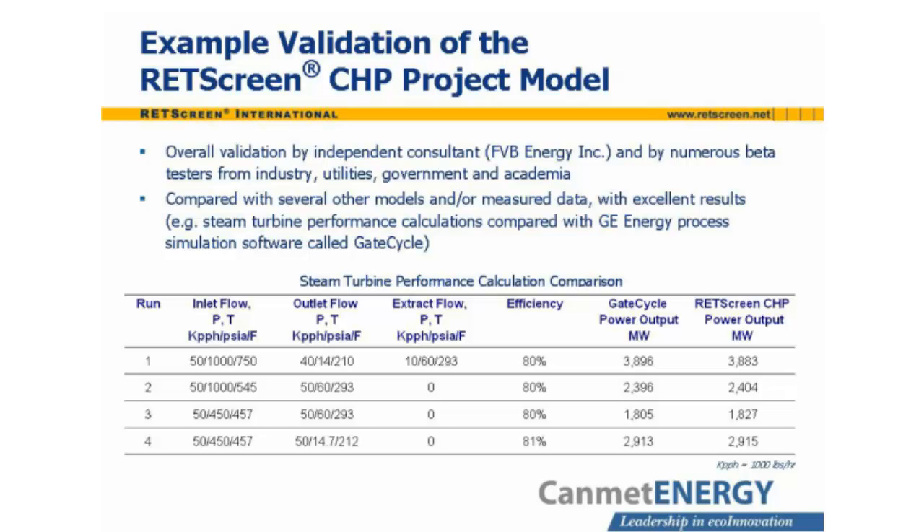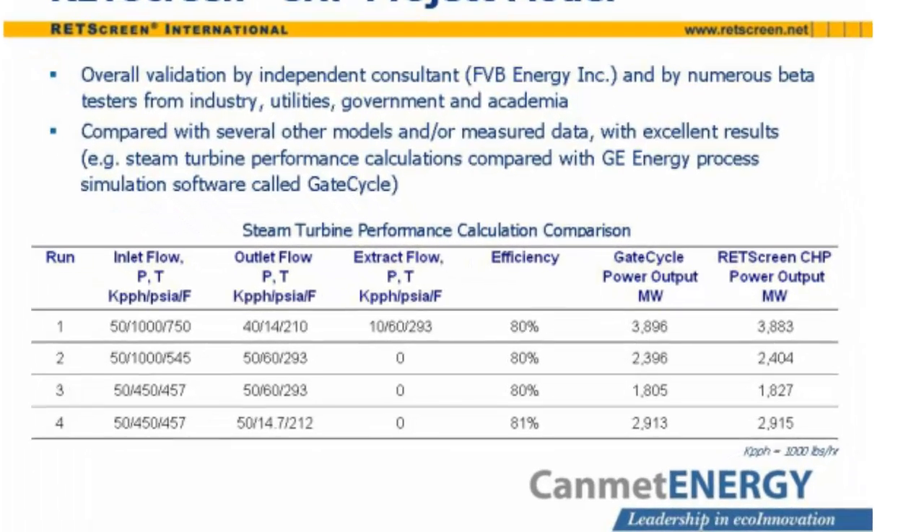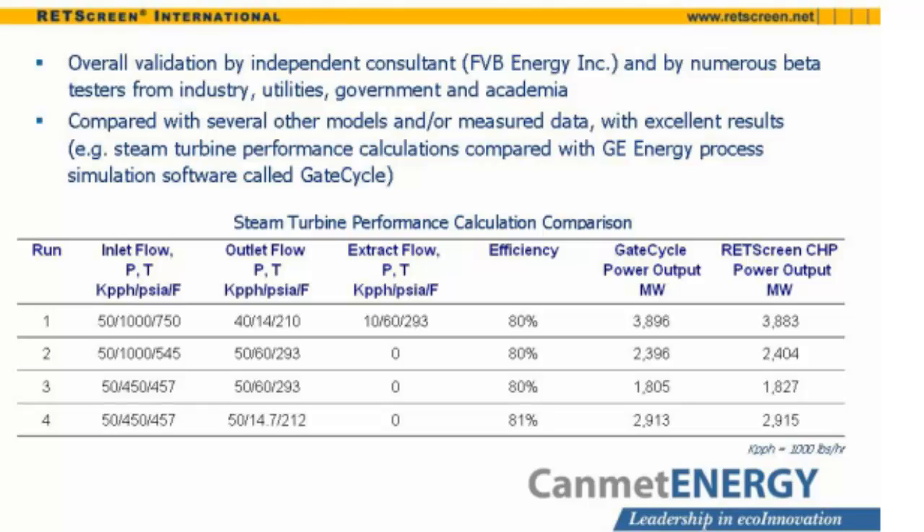The overall validity of the RETScreen CHP model was established in tests conducted by an independent consultant, FVB Energy Incorporated, and by numerous beta testers from industry, utilities, government, and academia. It was also compared with other models and measured data. The table on this slide shows good agreement between one part of the model — the steam turbine performance calculations — and the output of a GE energy process simulation software called GateCycle.